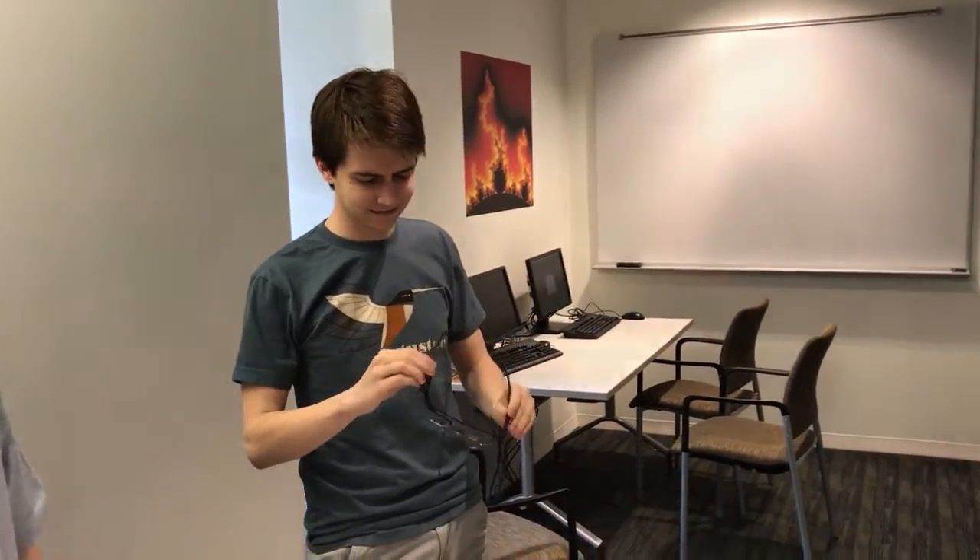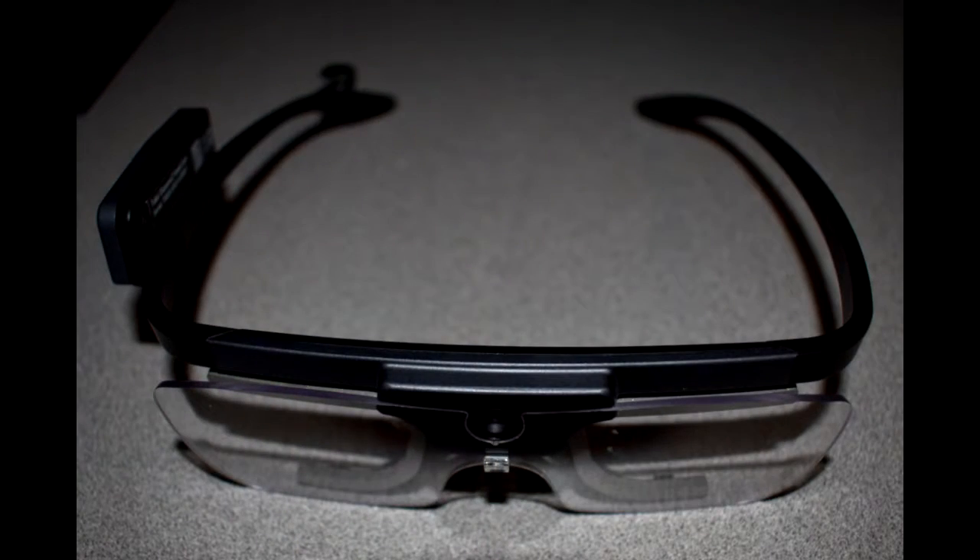What Tobii Glasses allows us to do is to track the eye movement of a user and find out what they are looking at, at what time they are looking, and how long they stayed on an object.